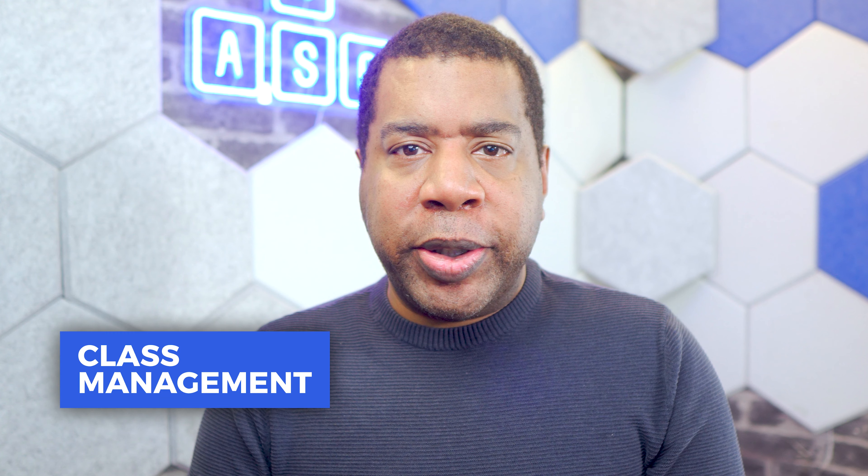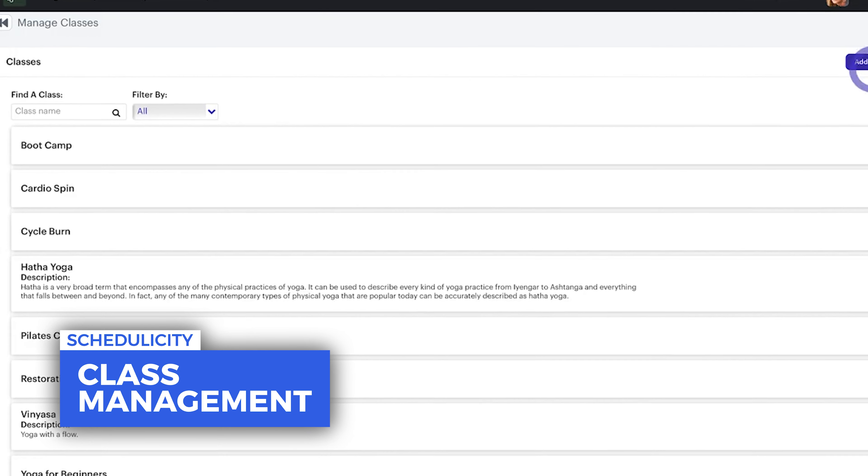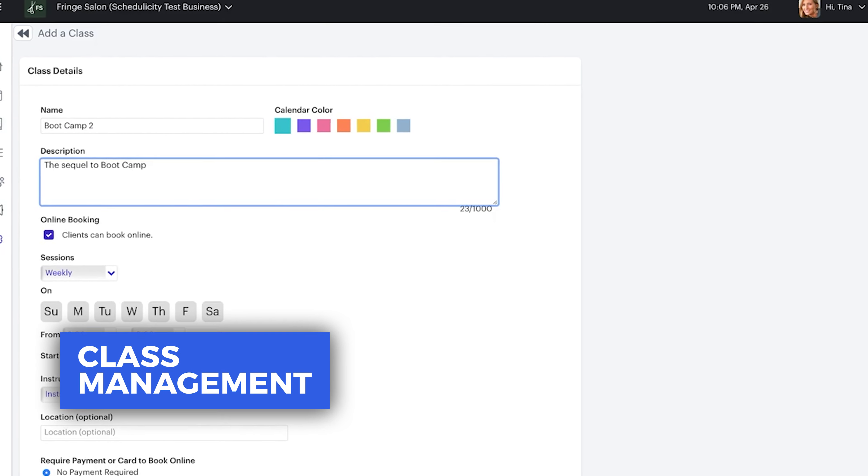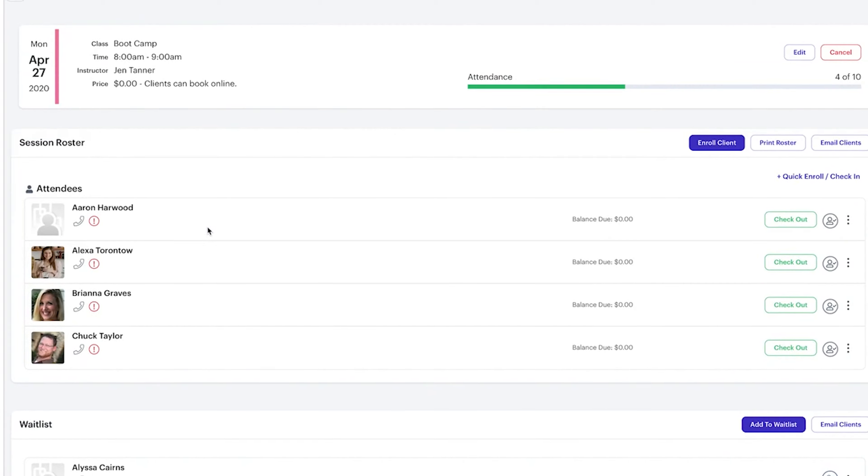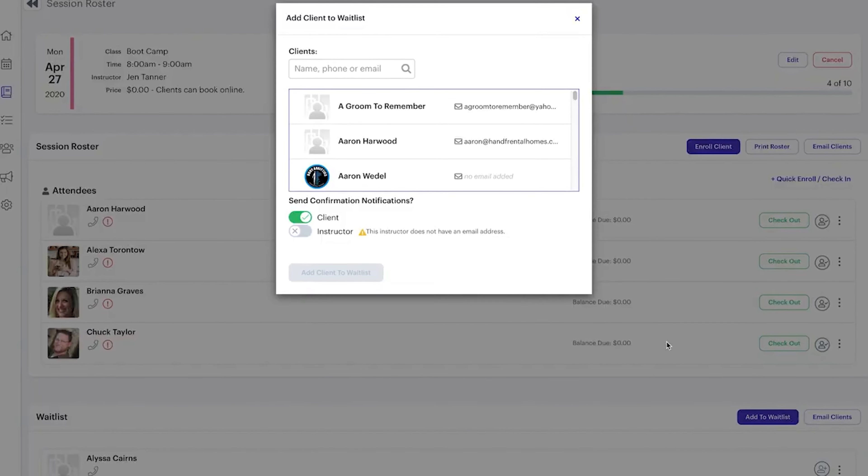The class management feature lets users add and edit class listings, check-in attendees, and mark cancellations anytime. Businesses can plan ahead by offering waitlists for their most popular times and instructors, and get instant alerts when someone on the waitlist can fill an empty spot.